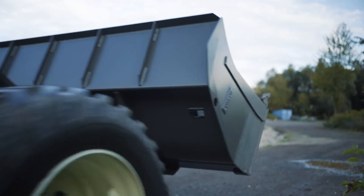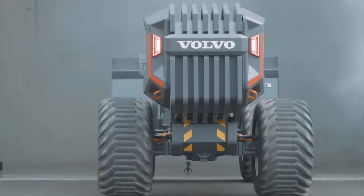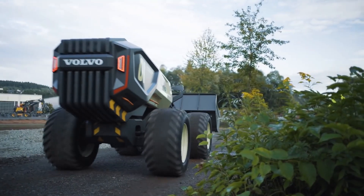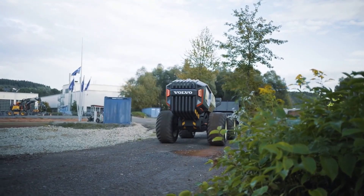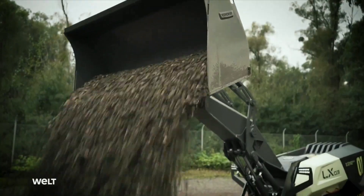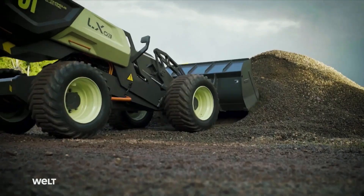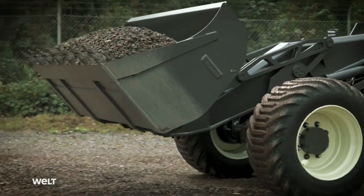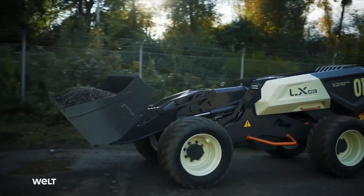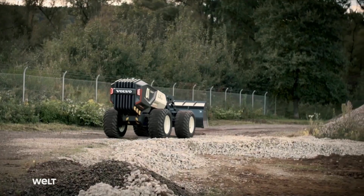One of the key advantages of the LX03 prototype is its modular design. Volvo can easily modify the forklift to meet specific customer requirements, whether it involves scaling up for larger loads or downsizing for more delicate tasks. The electric powertrain ensures a respectable runtime of up to 8 hours, depending on the workload, making it well-suited for a full day's work.